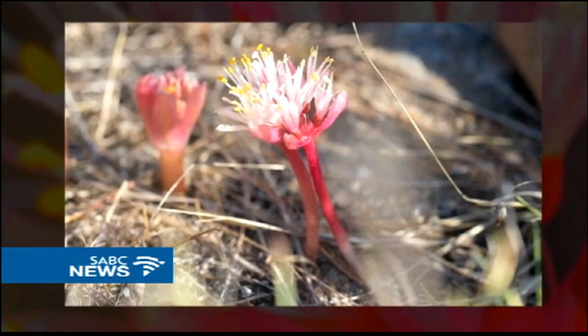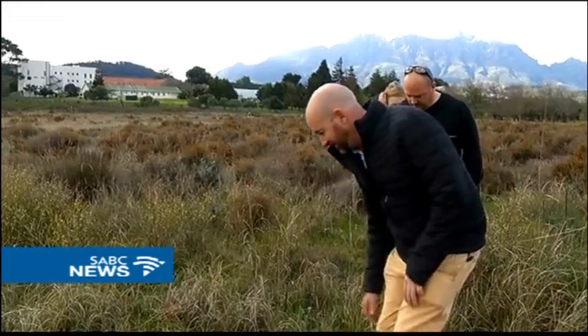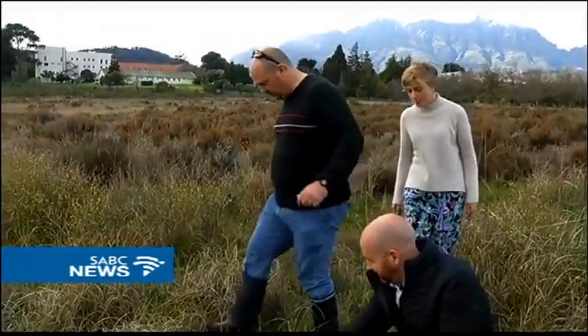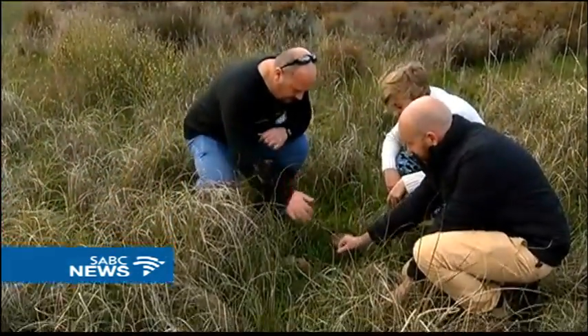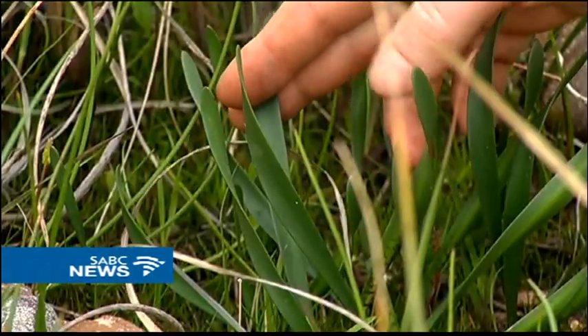Where they once thrived here in Stellenbosch, among others, it's estimated that less than 200 plants still exist in nature. This group of scientists has embarked on a mission to save the species.